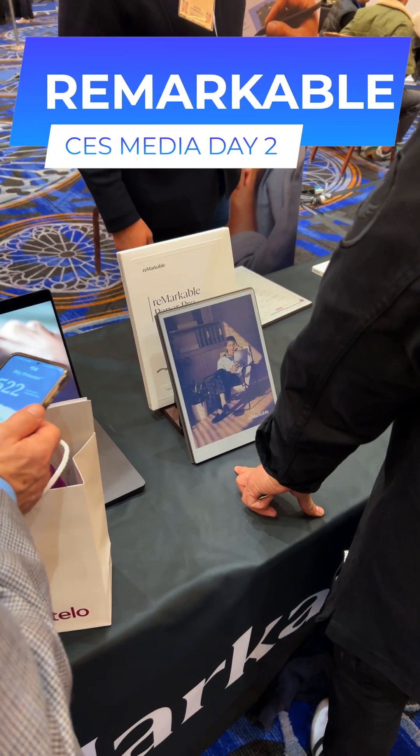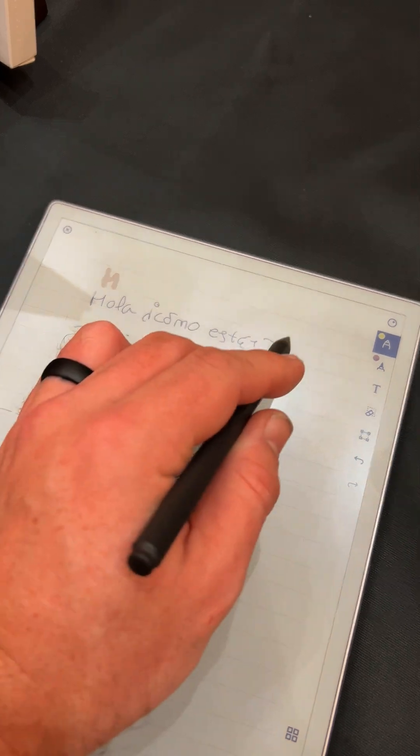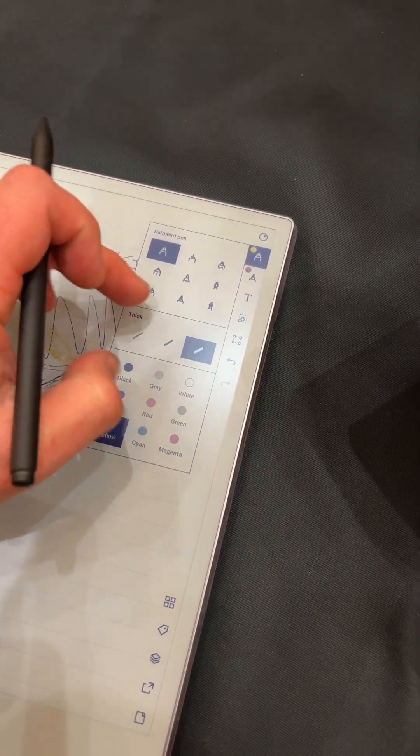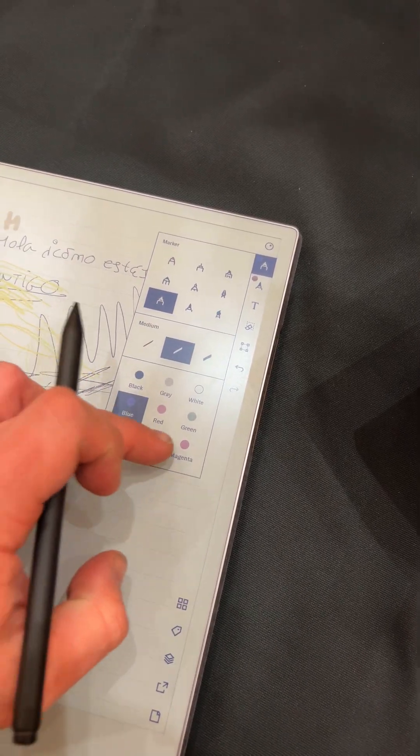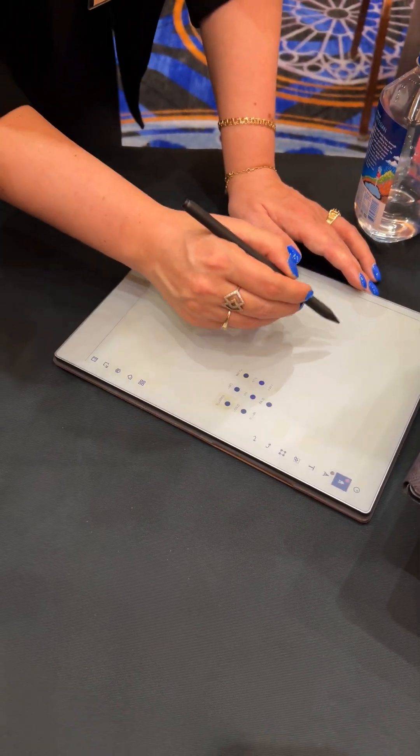I did stop by the reMarkable booth, and they were showing off their colored e-ink notepad. I originally thought this was going to be kind of a gimmick, but when you actually use it, I can see how useful it can actually be. I love my Super Note EE notebook, but this thing definitely takes the cake.